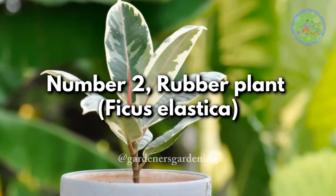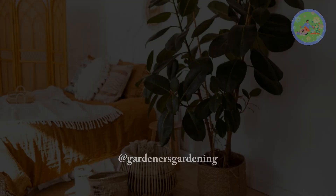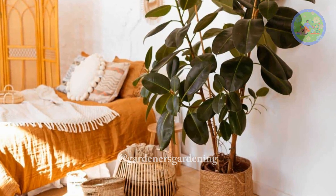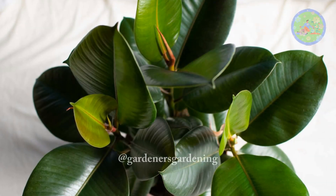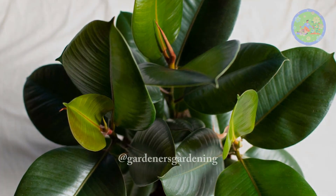Number 2: Rubber Plant, Ficus Elastica. Feng Shui says that the rubber plant attracts wealth, prosperity, and good luck. Its round thick leaves symbolize money and prosperity. When placed in the north, the plant fosters fortune, abundance, and an increase in wealth.